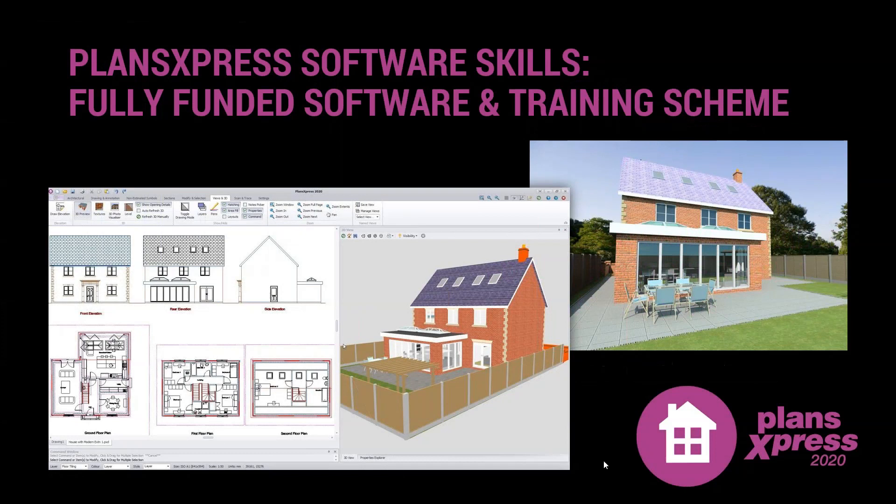This first slide shows what Plans Express can create for you. It takes a little bit of practice and training at the start to develop your drawing skills, but this is the kind of design work you could be doing for your clients — whether it's new build, extensions, or loft conversions. These are the kind of 3D visuals you can end up sharing with your clients.